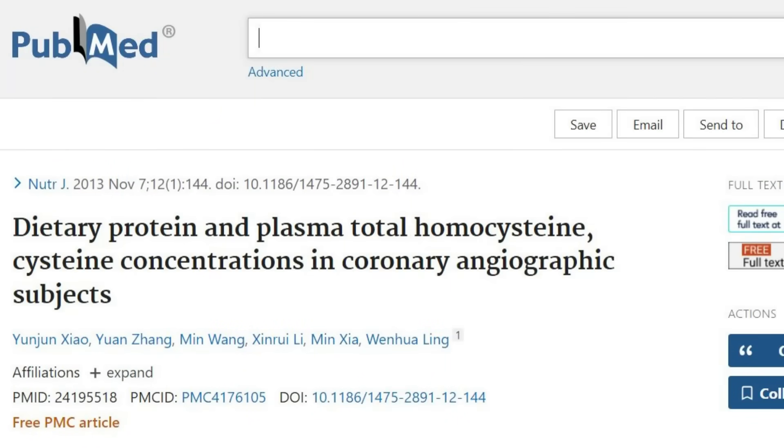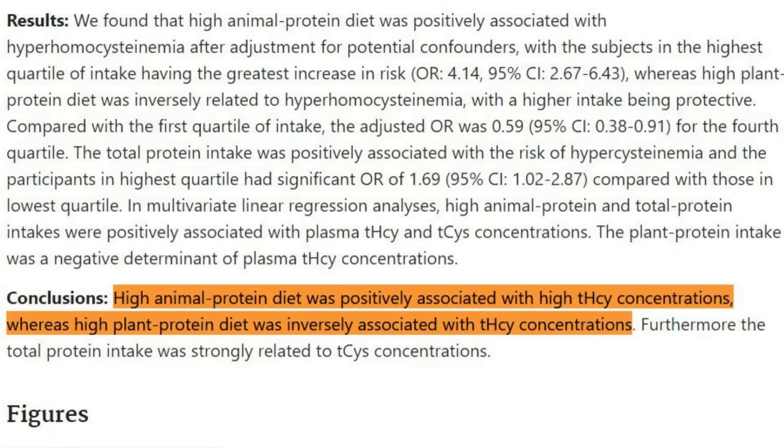A 2013 paper found a strong correlation between animal proteins and elevated homocysteine. The paper stated: 'High animal protein diet was positively associated with high total homocysteine concentrations, whereas a plant protein diet was inversely associated with total homocysteine concentrations.' So consider plant protein if cognitive decline runs in your family.